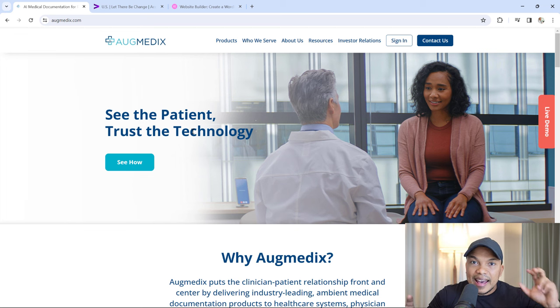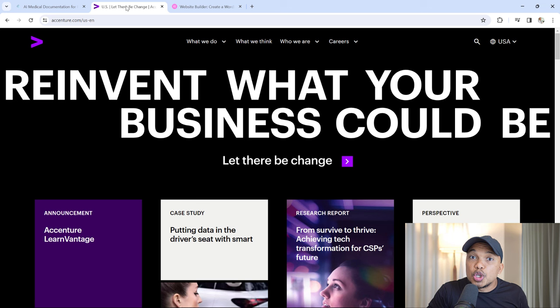The main banner headline should be able to instantly tell a brand new visitor what your website is all about in less than three seconds. Looking at this, I don't know what we're talking about. I can see it's some sort of medical website — I can see the doctor with the patient — but what kind of medical care? Heart? Brain? Surgeries? Here's another example from Accenture, one of the biggest accounting firms in the world. This is a multi-billion dollar company, and yet their website headline says 'Reinvent what your business could be. Let there be change.' That doesn't make any sense.